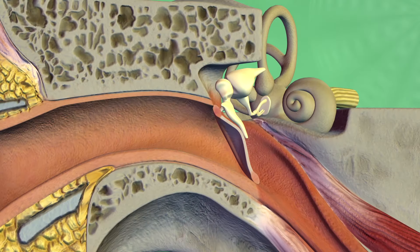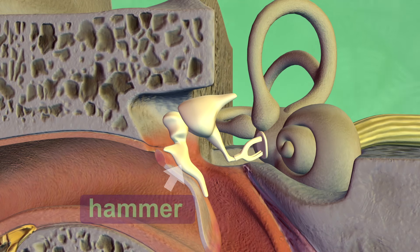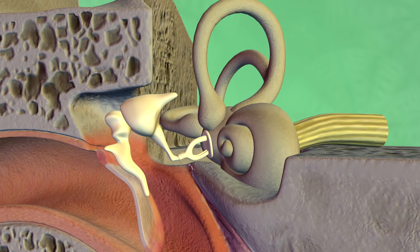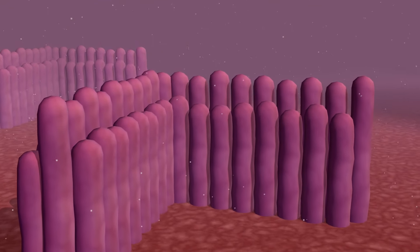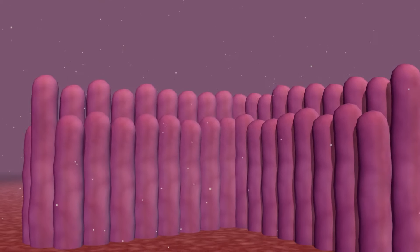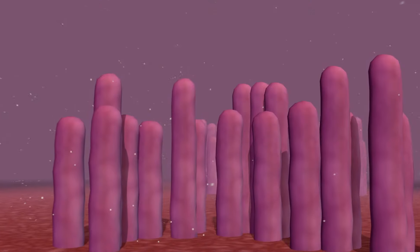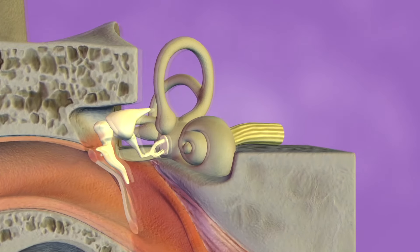That is small! When your eardrum vibrates, it passes along the sound vibrations to the three smallest bones in your body: the hammer, then the anvil, and finally the stirrup. The stirrup passes the vibrations into a coiled tube in the inner ear called the cochlea. The fluid-filled cochlea contains thousands of hair-like nerve endings called cilia. When the stirrup makes the fluid in the cochlea vibrate, the cilia move. If destroyed by loud sounds, these cilia never grow back. Different cilia are specialized to detect sounds at various frequencies, and they send this information to the brain through the auditory nerve.